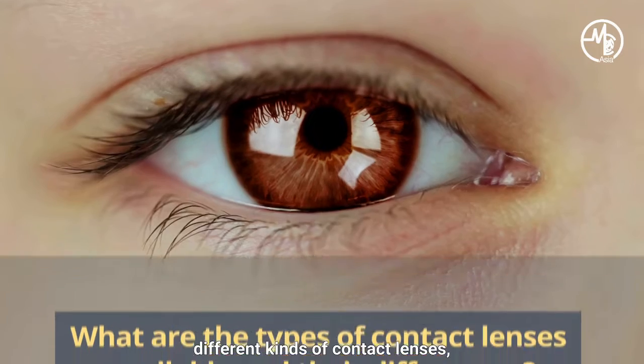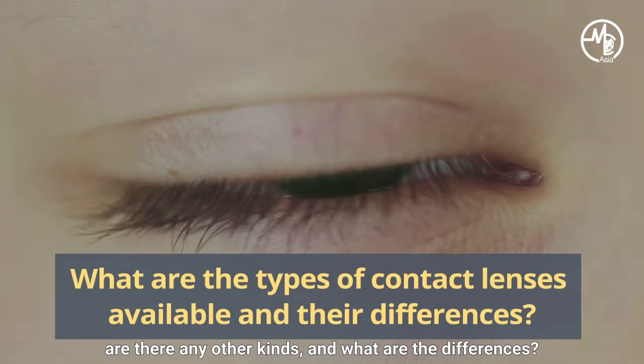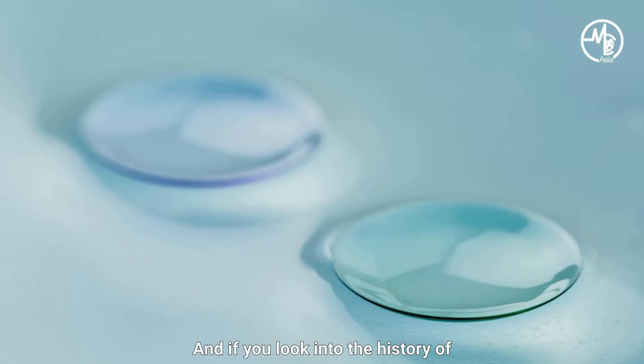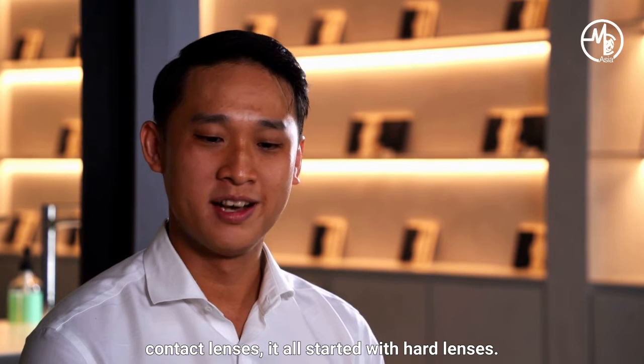So we've been talking about different kinds of contact lenses. There's a soft one, there's a hard one — are there any other kinds, and what are the differences? Soft and hard lenses are the big categories. Looking into the history of contact lenses, it all started with hard lenses. Once the concept came out, people started to design lenses, and the first thing they came up with was glass lenses, which sounds very uncomfortable.